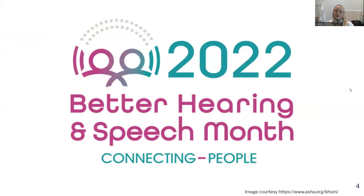So May is Better Hearing and Speech Month, and the theme this year is connecting people. In the month of May, we hope to raise awareness about people with difficulty communicating, whether it's speech related or hearing related. We also want to raise awareness for what our providers do — both audiologists and speech language pathologists — and the role they play in habilitating or rehabilitating communication difficulties.